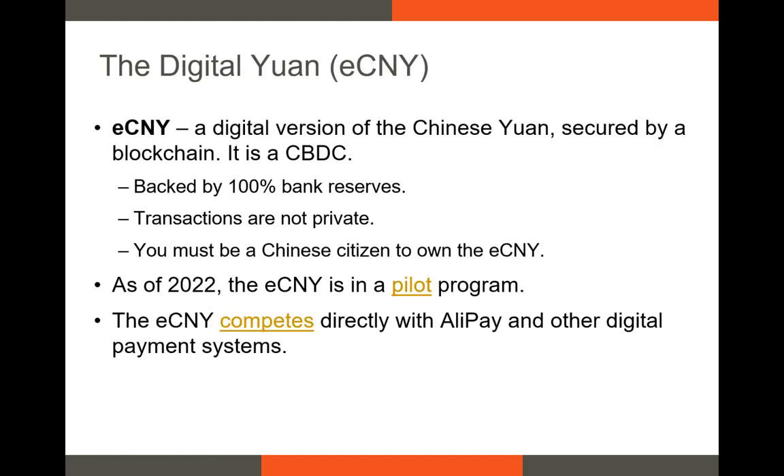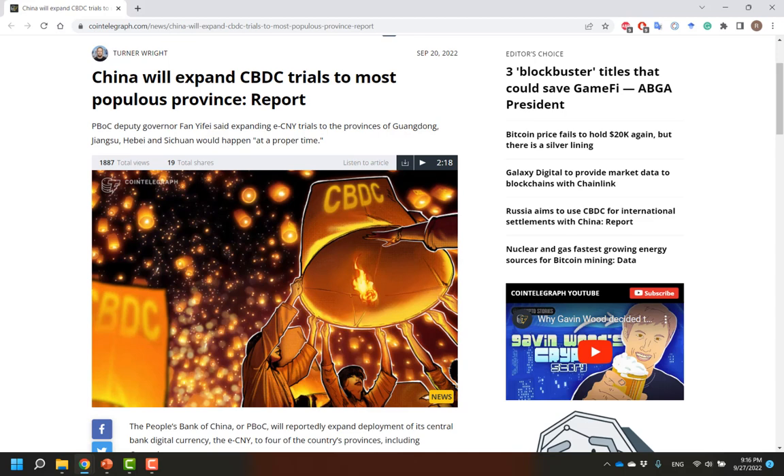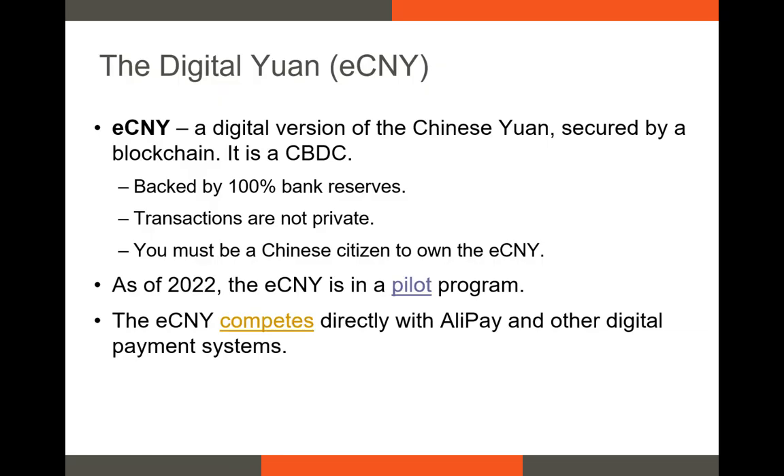The next CBDC development program to be aware of is the Digital Yuan, also referred to as the ECNY, or E-Chinese Yuan. Just like with the Sand Dollar, the wallets for the Digital Yuan are treated like depository accounts, meaning that each is affiliated with a known individual. This CBDC, just like the Sand Dollar, is backed by bank reserves and faith in the Chinese government. Although it's still in the pilot stage, the central government announced that it's going to expand the trial to four additional provinces, meaning that more than 360 million people would be able to use the pilot version. It's going to be interesting to watch the relationship between the Digital Yuan and Alipay. Both Alipay and WeChat allowed people to download the Digital Yuan wallet and use it, assuming they were in the pilot program. However, it's unclear how widespread the adoption of the Digital Yuan will be over the next few years, though the central government could incentivize people to use it.